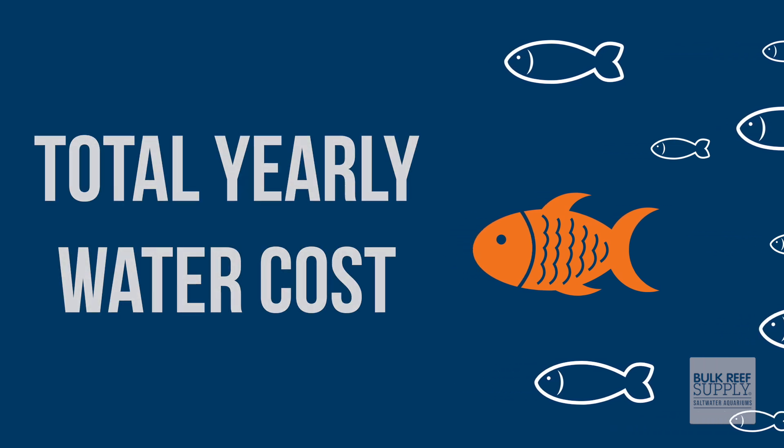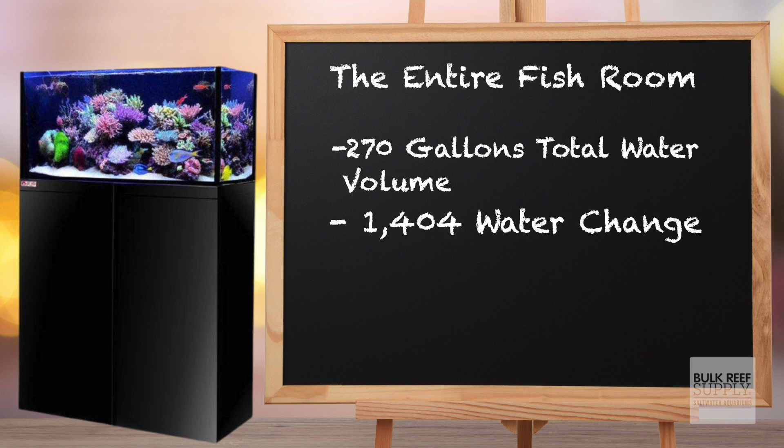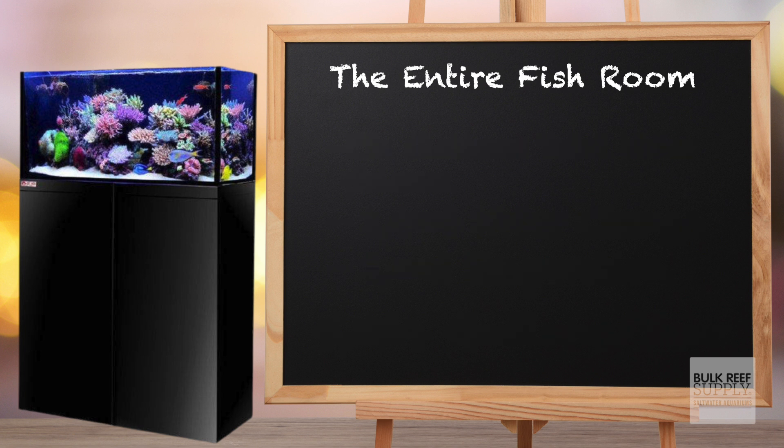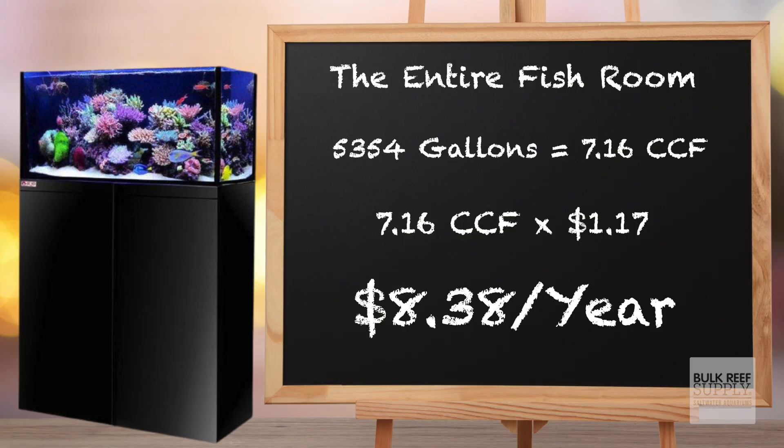So Roger, to answer your question: how much does it cost to run my entire gallery — five tanks for one year — doing a 10% water change every single week and including evaporation? Let's go back to the chalkboard. My gallery has 270 gallons of total water volume split between the five tanks. 250 gallons initial fill, then 1,404 gallons for weekly water changes, and about 1,003 gallons in evaporation — a grand total of 5,354 gallons for the entire year. That converts to 7.16 CCF, and based on my local water rate of $1.17 per CCF, the grand total to run five aquariums in Palm Springs, California, is a whopping $8.38.